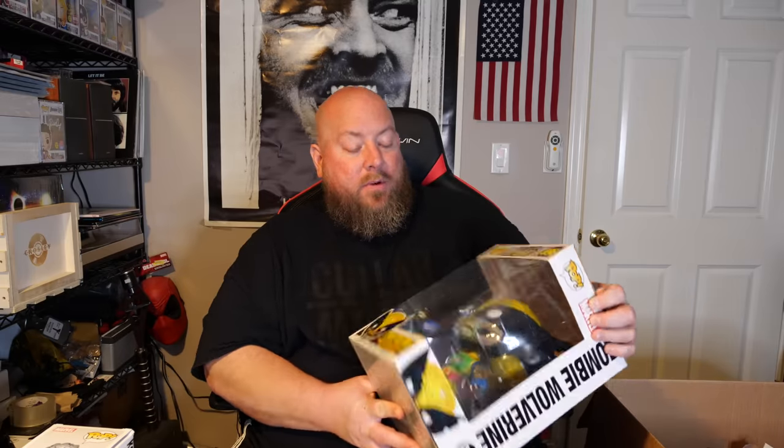Next we've got zombie Gambit — he's in really nice condition. Then zombie Moon Knight, Funko Shop exclusive. The Moon Knight show was fantastic, really enjoyed it — can't wait to see what they do next, whether it's Moon Knight season 2 or bringing him into the MCU. Zombie Mystique, FOE exclusive — not too bad, a little box wear probably from storage or a retail shelf. Then zombie Thor, Entertainment Earth exclusive, glow in the dark — not too bad.